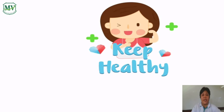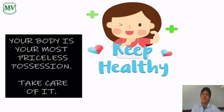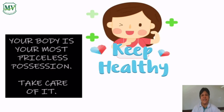Always keep safe and healthy. Your body is your most priceless possession, so take care of it. That's it for today, kids. See you again next time. Bye!